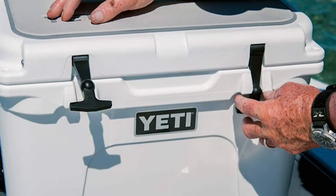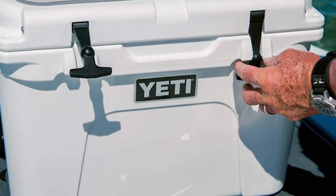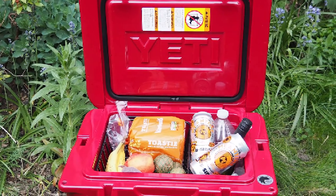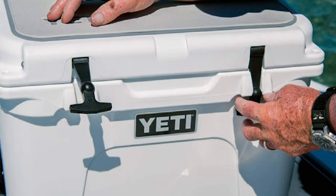The Yeti Tundra 35 is slightly smaller, but it allows one person to easily haul their beverages on their journey. The T-Rex lid latches are easier to use and are built to be unbreakable, so you never have a snapped latch. While the Yeti Tundra 35 lacks cup holders, its sleeker finish looks cleaner.